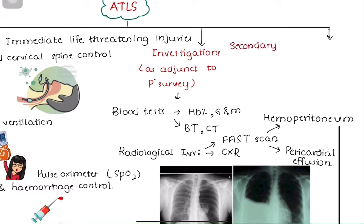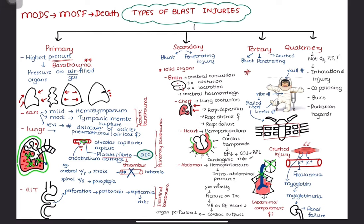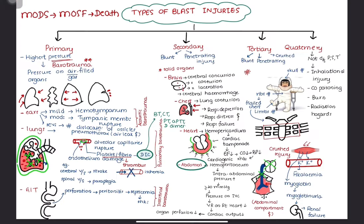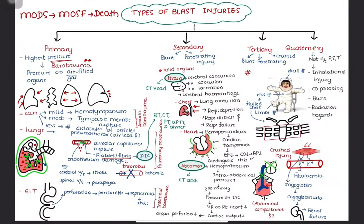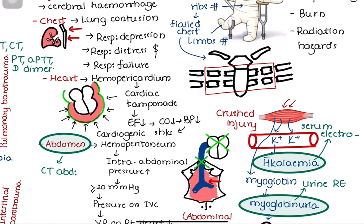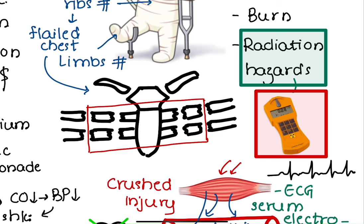Moving on to secondary survey — it focuses on history and head-to-toe examination in order to detect more injuries missed during primary survey. Blood tests like bleeding time, clotting time, fibrin degradation product, and D-dimer should be performed to detect DIC. Some patients are sent for CT abdomen and head due to concern of intra-abdominal and head injuries. Urinalysis is done to detect myoglobinuria. Serum electrolytes, especially potassium levels, should be checked. Close monitoring of cardiac status by electrocardiogram is also required, as the patient has the likelihood of hyperkalemic cardiac arrest. A Geiger counter can be used to identify radioactive materials.